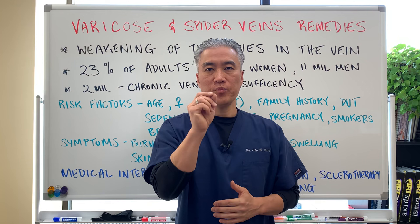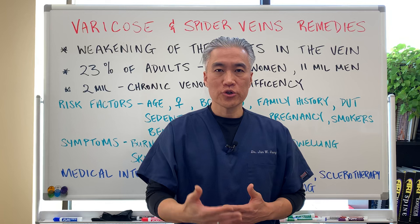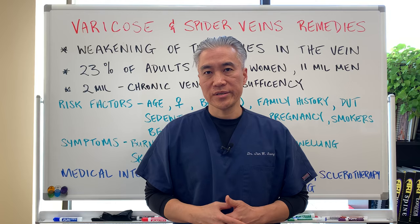Welcome back, this is Dr. Jin Sung, where clinical excellence meets excellent results. Today we're going to talk about varicose and spider veins — what are some of the risk factors, what are the treatment interventions, and what are some of the nutrition and exercises you should do to help improve varicosities? Let's get right into it.